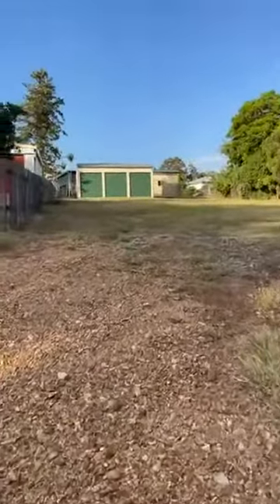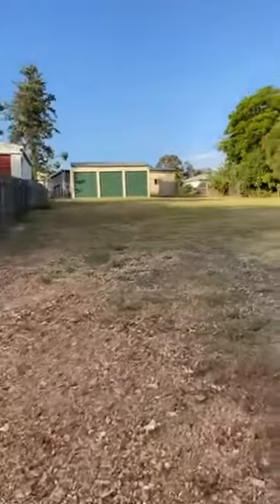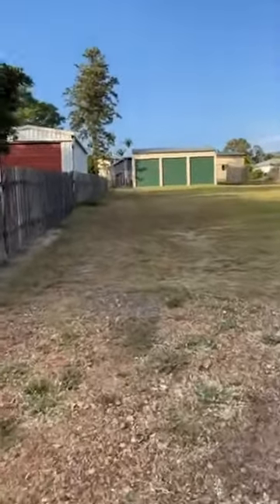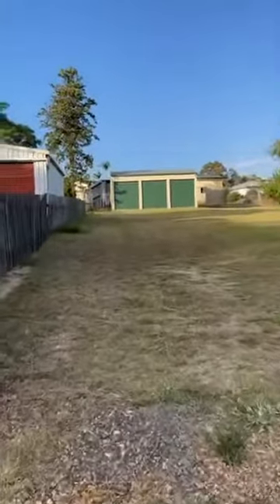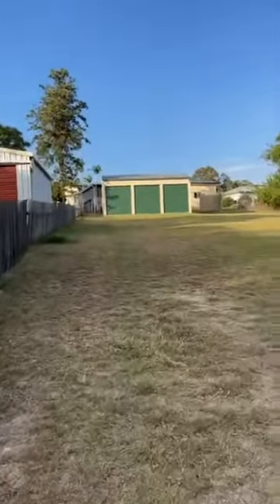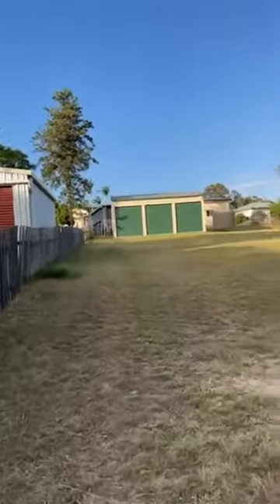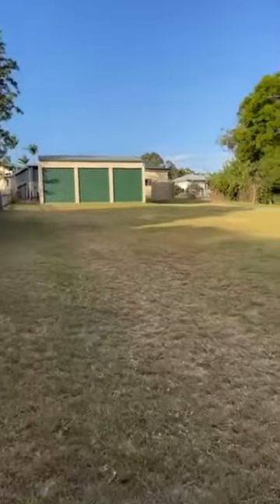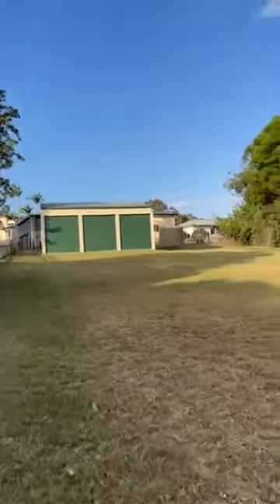The block itself is 1,325 metres squared. And up the back here you have got a council approved shed. The shed itself is 9 metres by 7.5 metres, and it's got 2.7 metre wide doors on it. The height of the doors is 2.9 metres clearance. And you've got a water tank attached to the shed that holds 13,500 litres of water.